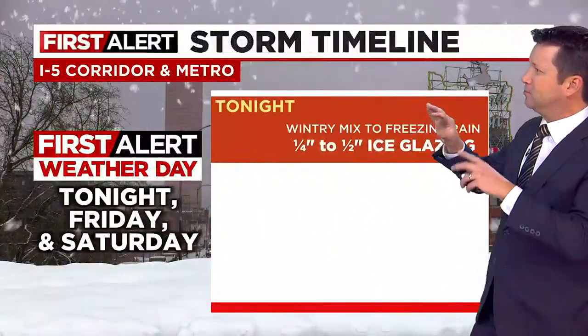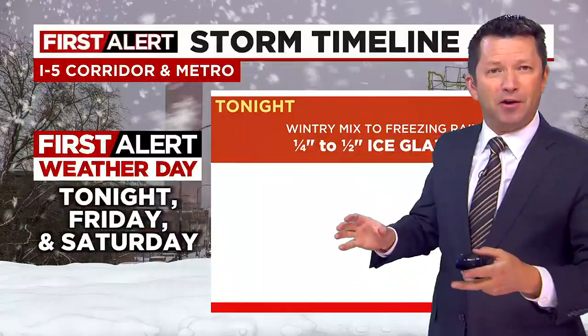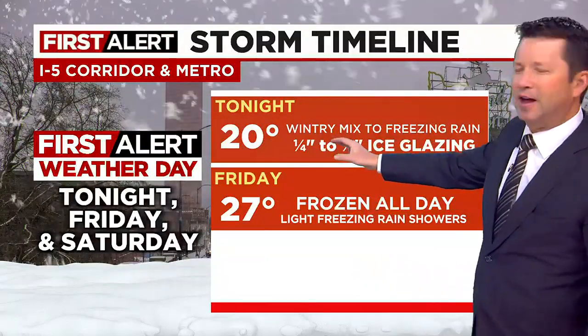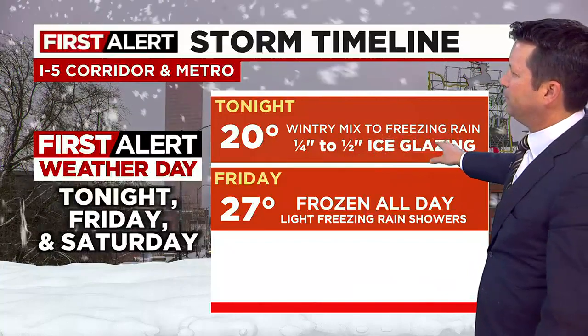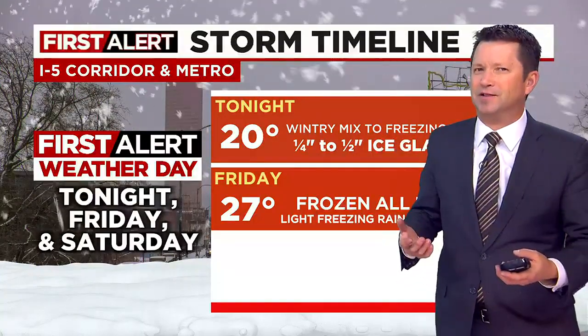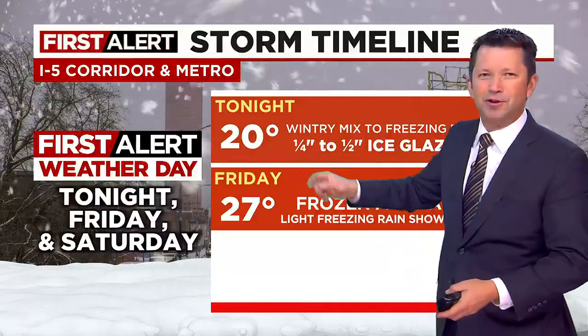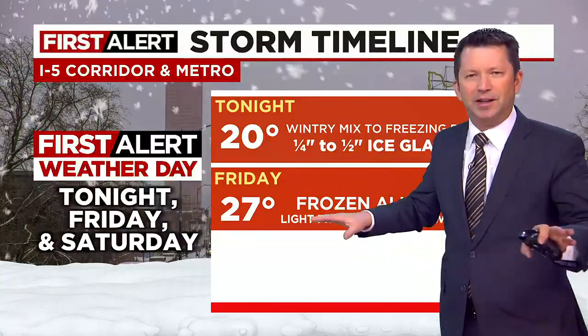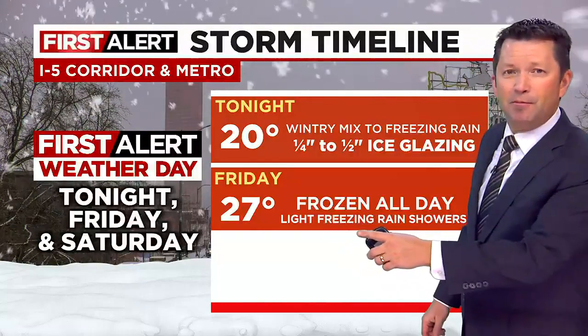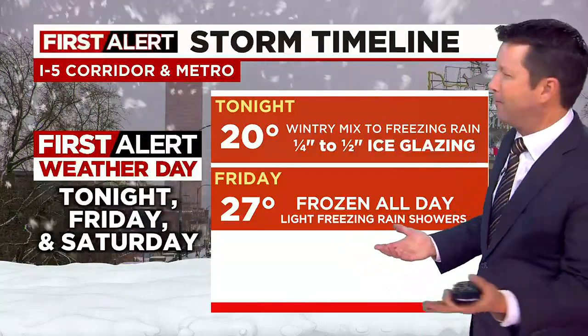Here's our storm timeline, which applies to the entire I-5 corridor and metro area. Tonight, with temperatures down to about 20 degrees in the valleys and low to mid-20s elsewhere, the wintry mix goes to freezing rain with a quarter to half inch of ice glazing. Our models are in disagreement on moisture — we might get lucky with just a quarter inch or less, meaning just a light ice coating on the roads.